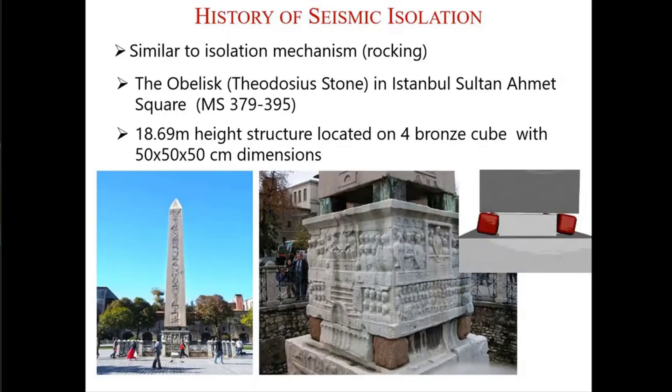Another example from Istanbul is the Obelisk of Theodosius, a stone that was placed in Istanbul's Sultanahmet Square in the 4th century after Christ. It is nearly 20 meters high, but it's still there after several earthquakes — just by the help of four little bronze cubes below the stone that move and rock during an earthquake, which is a similar seismic isolation principle. It's a very slender, vulnerable structure, but it's still there.